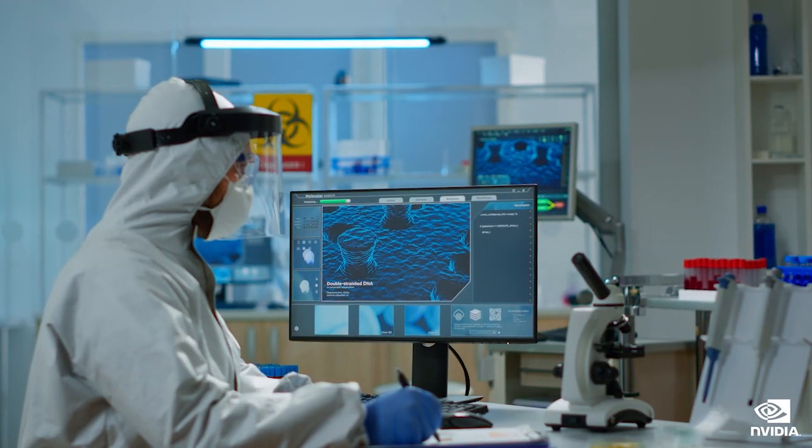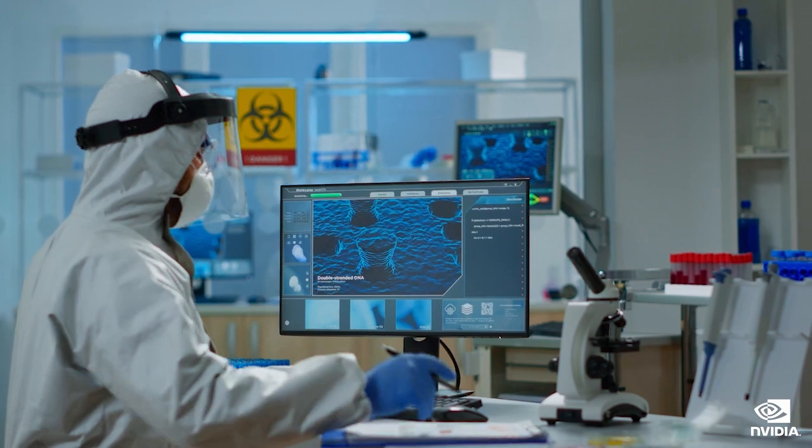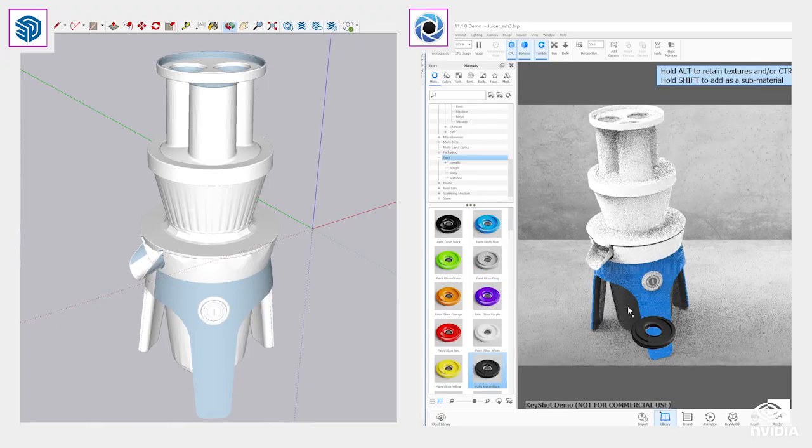In healthcare environments, a small form-factor workstation can provide high-resolution image processing and diagnostic analysis in exam or patient rooms, or even on mobile carts.